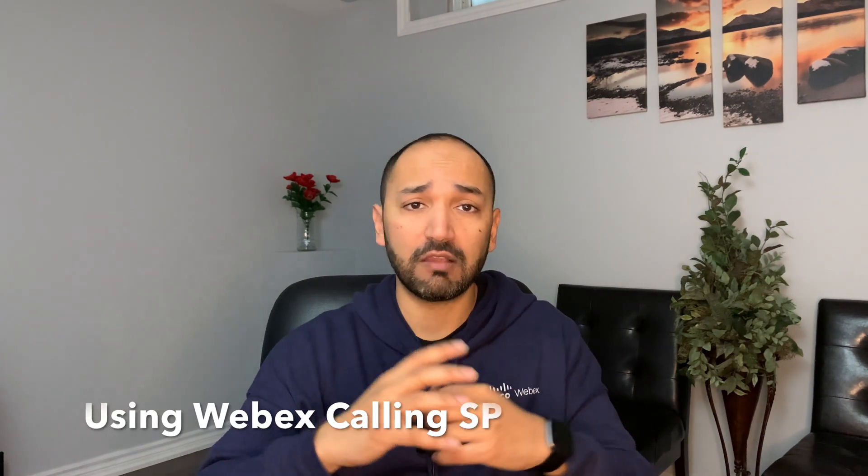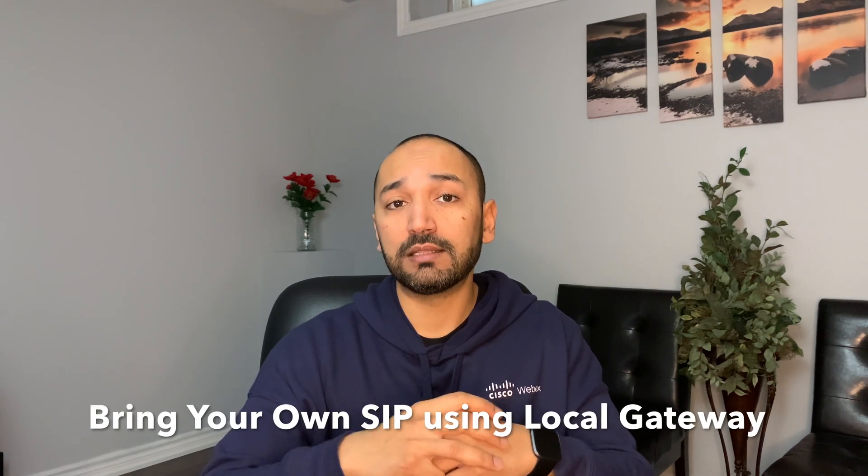What PSTN options are available in this solution? Today we can deploy this using three different options. Number one: using CCP, or Cloud Connected PSTN, which allows you to purchase PSTN from a CCP provider and provision numbers on both contact center and calling endpoints. Number two: if you purchase WebEx Calling from a WebEx Calling SP, that also gives you the ability to leverage this integration. Number three: if you bring your own SIP using a local gateway, that also allows you to leverage the same integration, with PSTN being trunked into a local gateway all the way to WebEx Calling. We have plans to increase these options at a later stage.